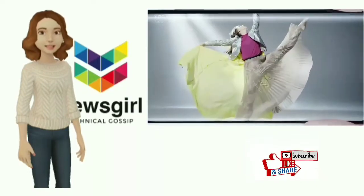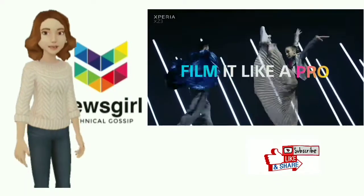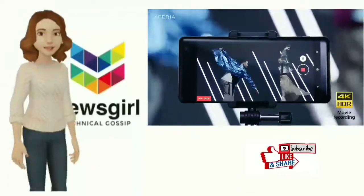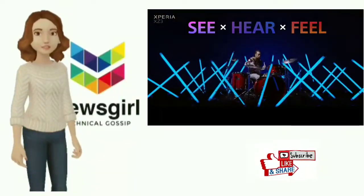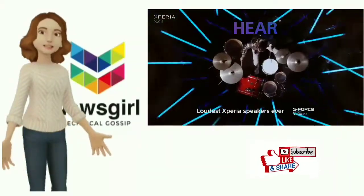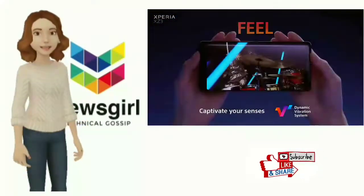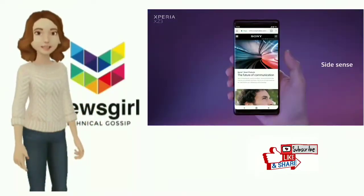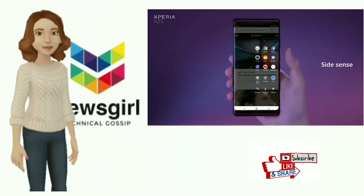The Xperia XZ2 was a step in the right direction for Sony. It ditched the tired design for something far more modern, improving battery life and the software to boot. Still, the handset lagged behind the competition. The Xperia XZ3 will launch for £699 in October, though a release date or price in the USA has yet to be confirmed.